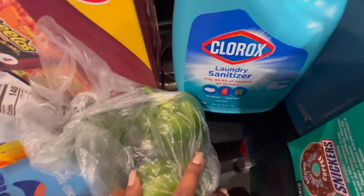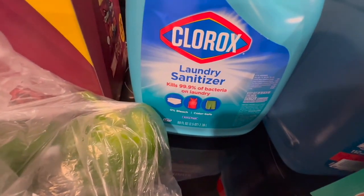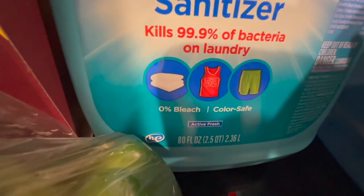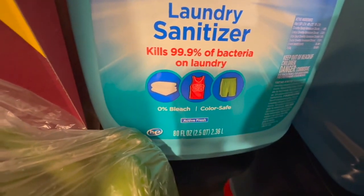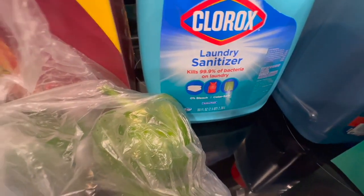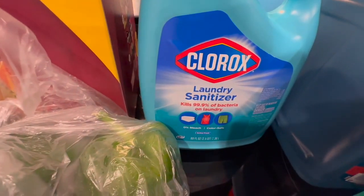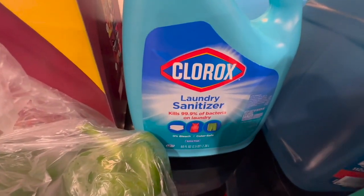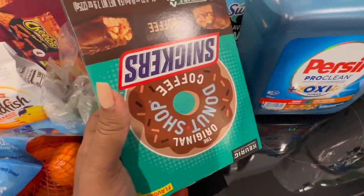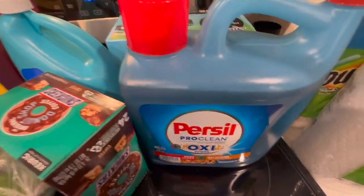This is actually a new item — I typically do the Lysol laundry sanitizer but this is the Clorox laundry sanitizer. It's zero percent bleach so you can use it on white and colored clothes. It's just an additional cleaning agent I want to add into my laundry routine. I also got some Snickers K-pods. This is a Walmart and Sam's Club week since I had to stock up on things like paper towels.